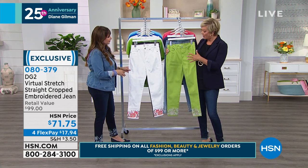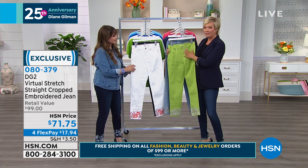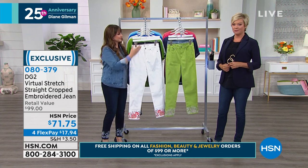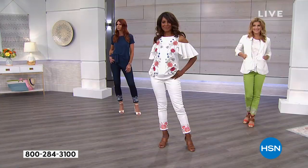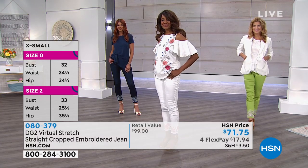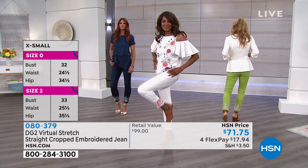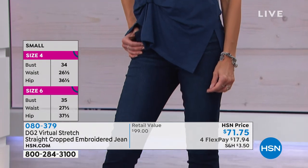They are full five pocket, full zip, regular classic jean in terms of its styling. But because it's virtual stretch, with virtual stretch we always get to recommend go down a size. And this is numeric sizing — so if you are a 10, you can feel free to go down to an eight.